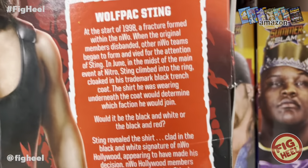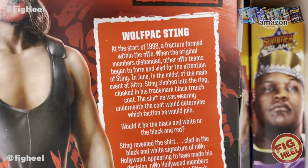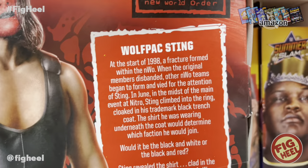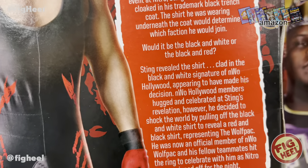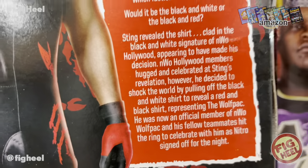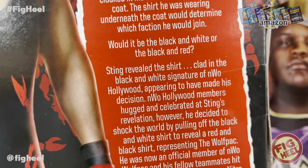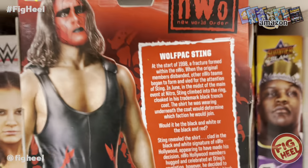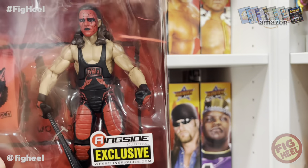The back says: 'Wolfpack Sting — at the start of 1998, a fracture formed within the NWO. When the original members disbanded, other NWO teams began to form and vied for the attention of Sting. In June, in the midst of the main event of Nitro, Sting climbed back into the ring cloaked in his trademark black trench coat. The shirt he was wearing underneath the coat would determine which faction he would join — would it be the black and white or the black and red? Sting revealed the shirt, clad in the black and white signature of NWO Hollywood, appearing to have made his decision. However, he shocked the world by pulling off the black and white shirt to reveal a red and black shirt representing the Wolfpack. He was now an official member of NWO Wolfpack.' Such an iconic moment, and I just really think this figure is beautiful. I don't think it gets enough love, but it is my number two.